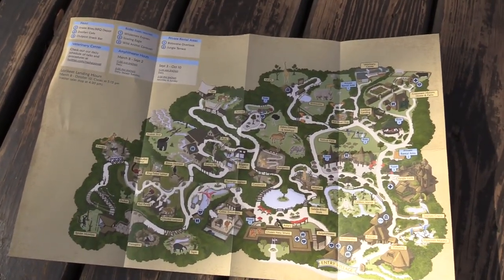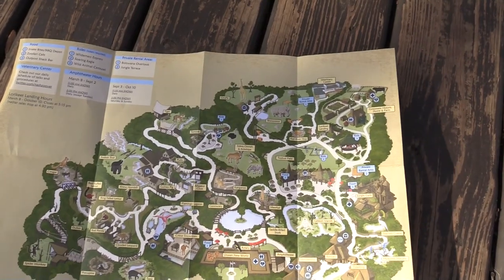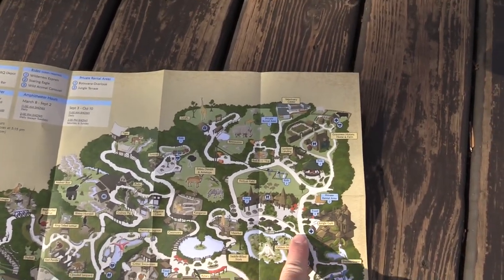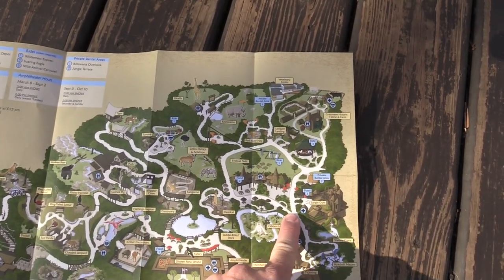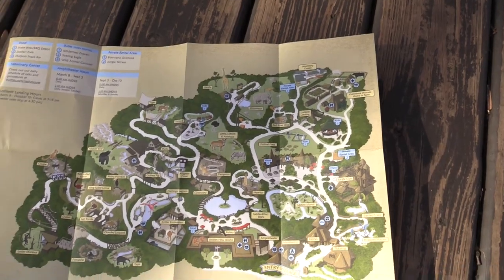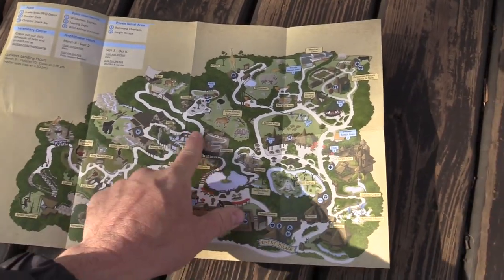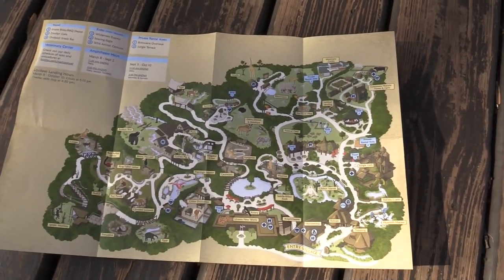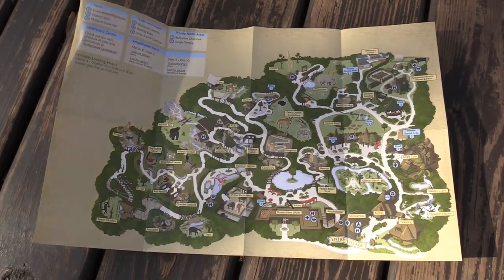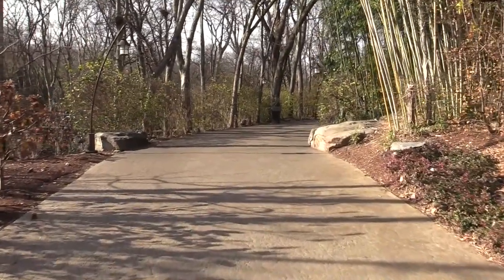This is the paper map I got at the ticket center. I'm basically right here — there are a couple of animals I'm going to show you on this side, and then we're going to follow the path. At the split you can go left or right; I'm most likely going to go to the left and follow everything around, eventually working my way around the entire zoo to show you every animal they have. Taking this path directly past the entry point, we'll come to a couple of birds.